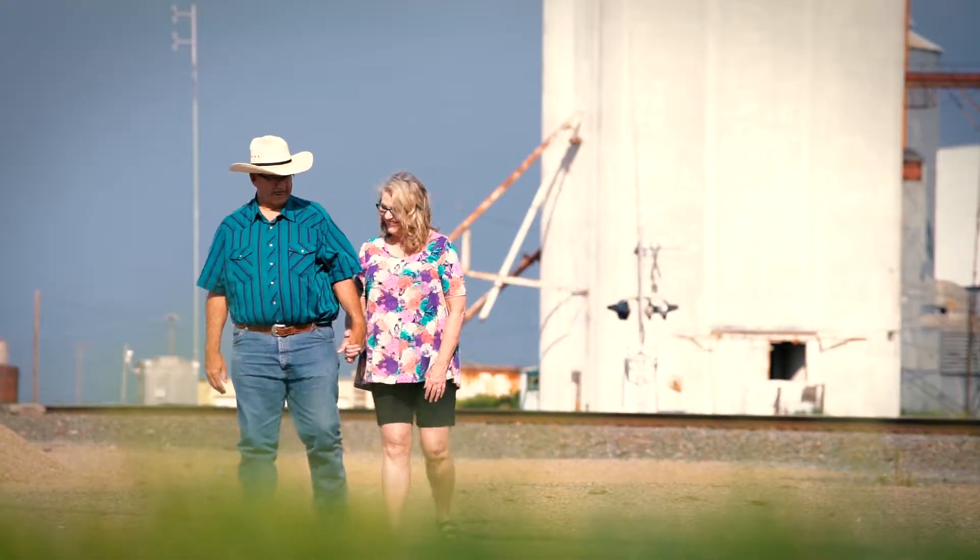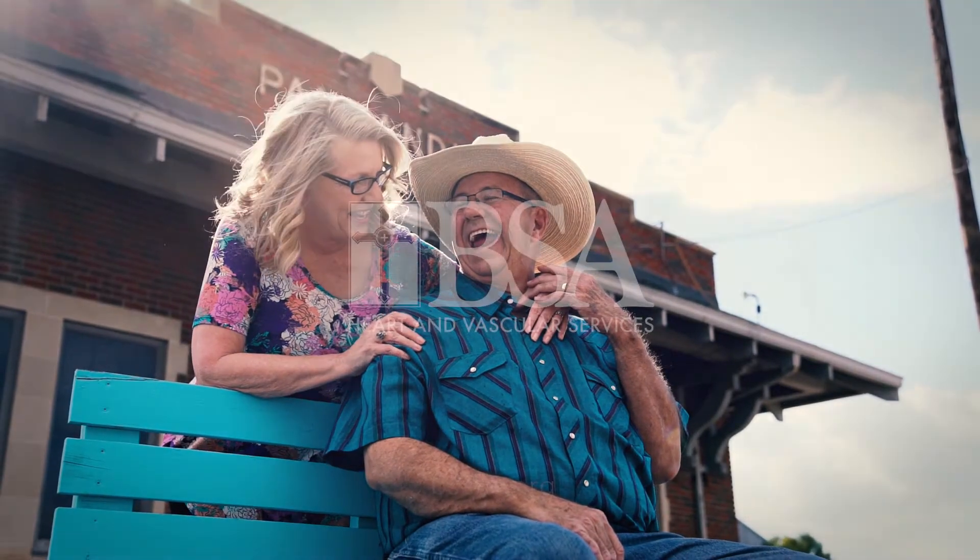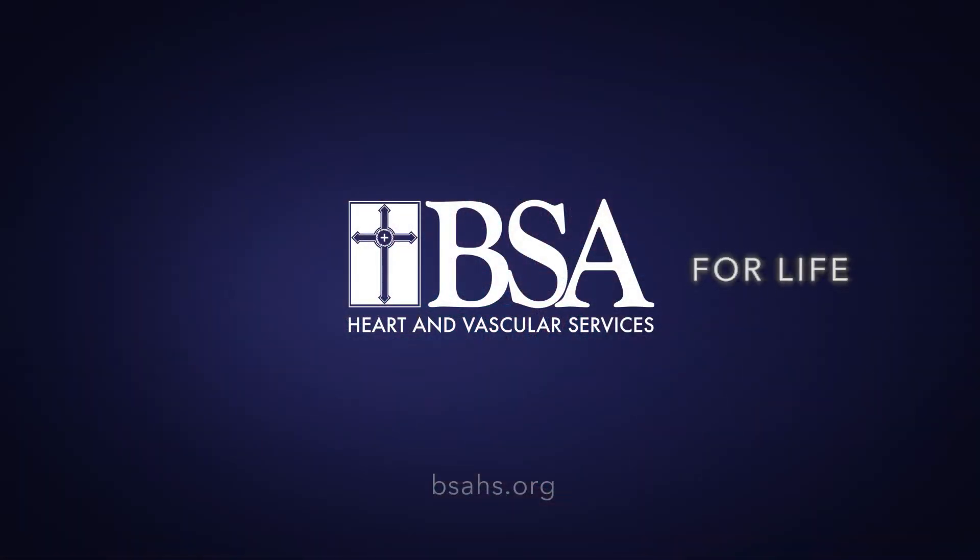our goal is to help you take the very best care of your heart so you can enjoy everything else that matters to you. BSA for life.